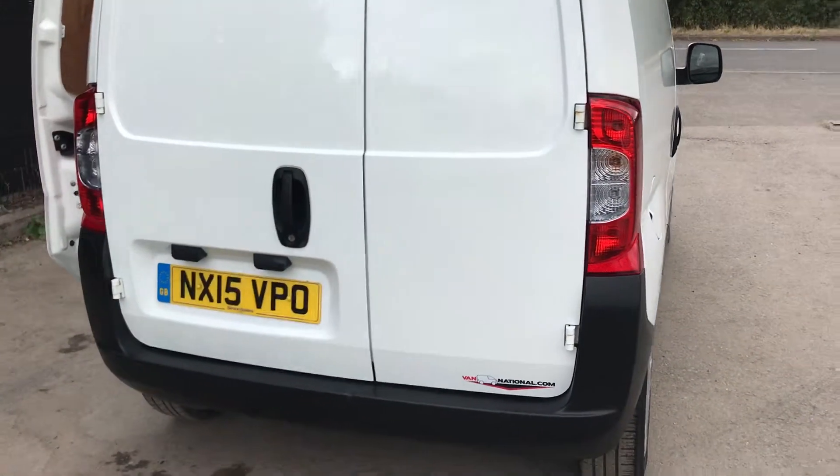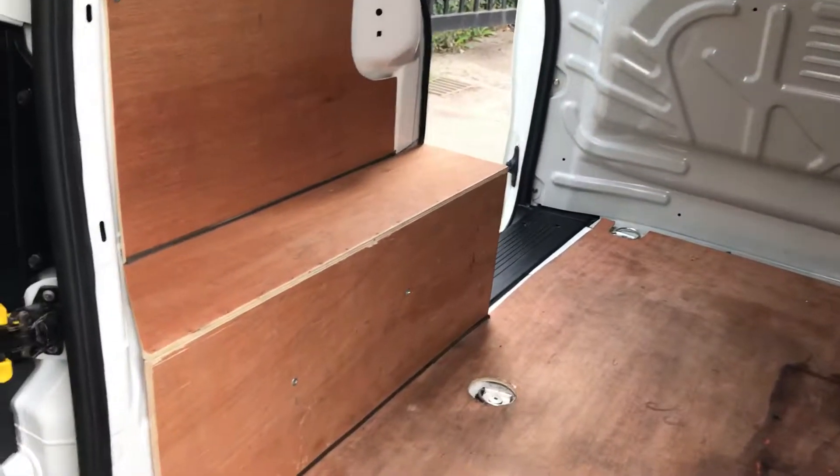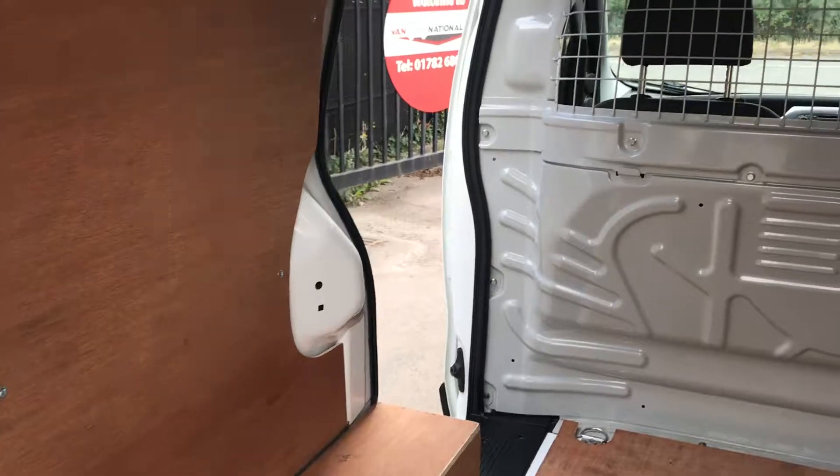Going down to the rear of the vehicle, you can see inside the back. It's also got a ply lining on the sides.